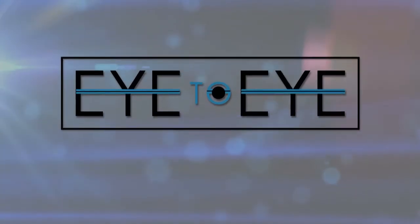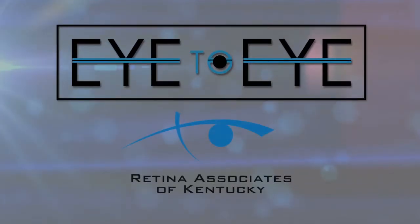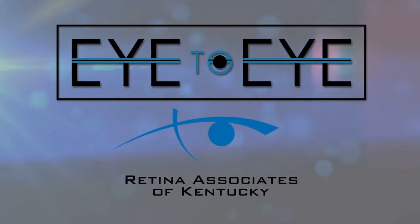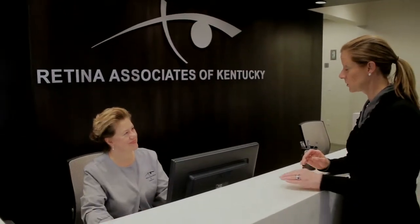Welcome to Eye to Eye, brought to you by Retina Associates of Kentucky. This nationally recognized, award-winning practice offers a broad range of services to patients all over Kentucky. We're talking to Dr. William Wood, chairman and founder of Retina Associates of Kentucky.